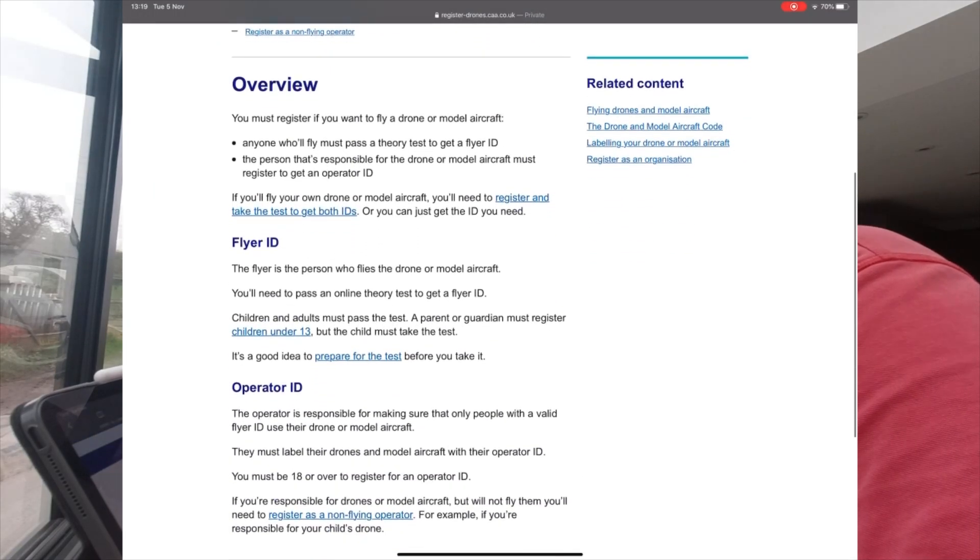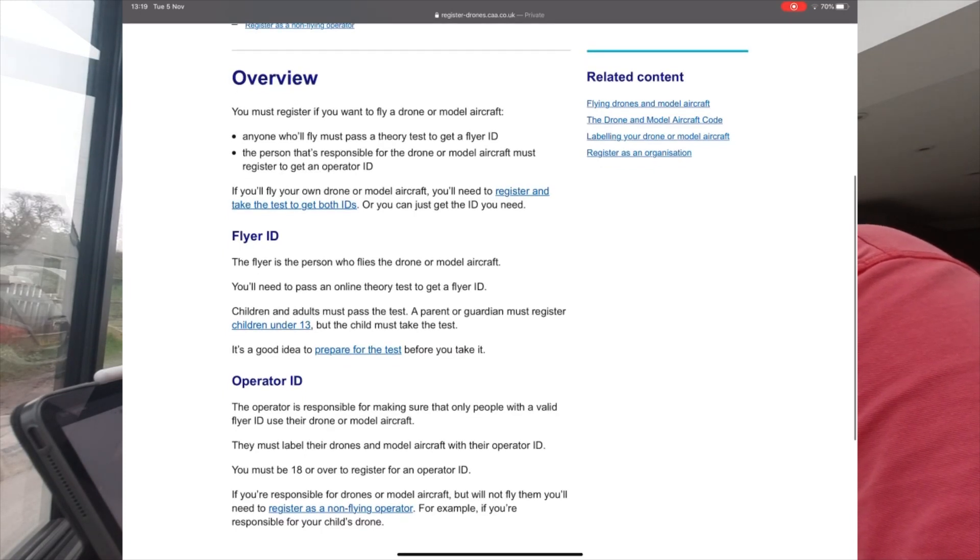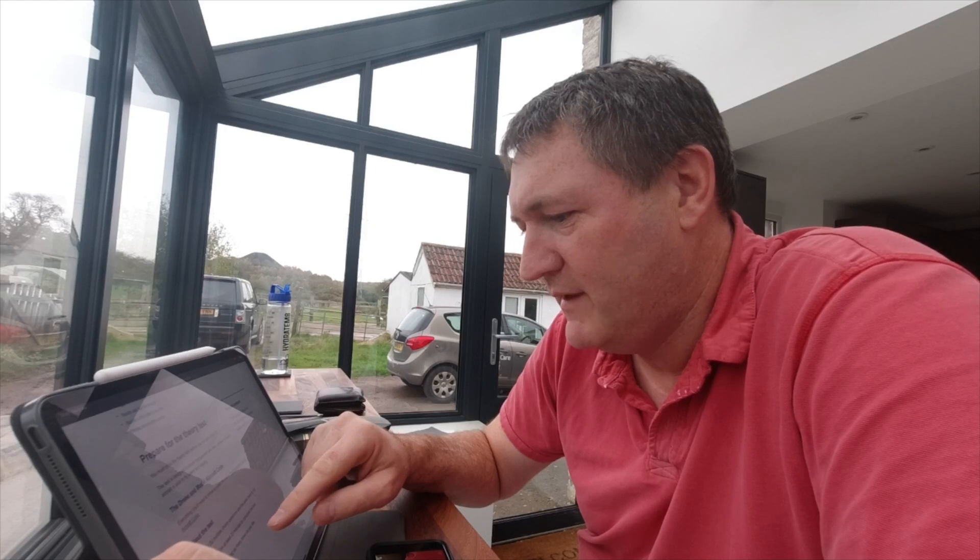The website isn't entirely clear what you're meant to do at first, but clicking through a few links gets you to the right page. You need to register to get a Flight ID and an Operator ID. It says it's going to take 20 minutes, and there are 20 multiple choice questions with a pass mark of 16 out of 20.